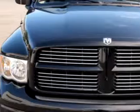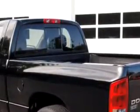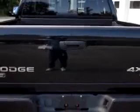Check out this black '03 Dodge Ram 1500 SLT, equipped with an 8-cylinder engine and an automatic transmission, with 87,034 miles.